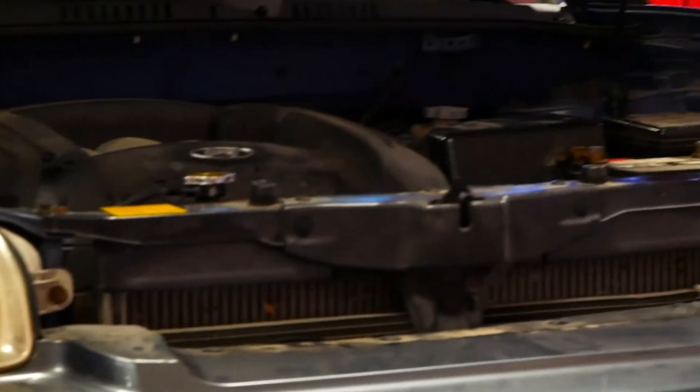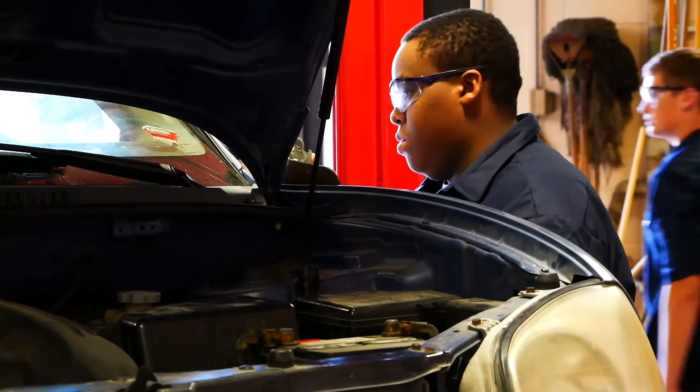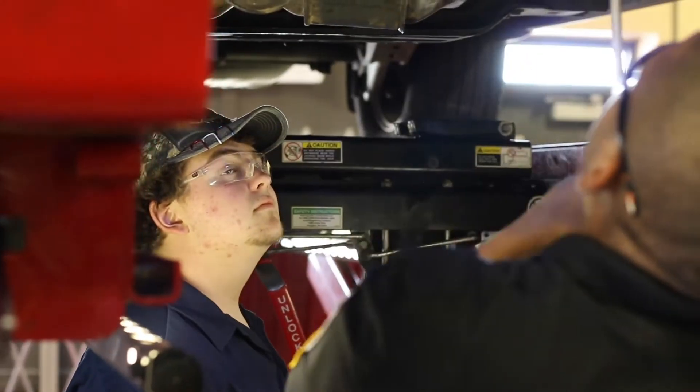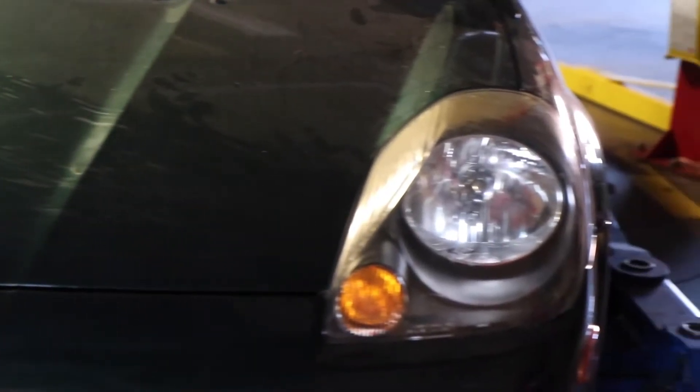As part of the transportation, distribution, and logistics pathway, automotive technology courses at CACC can lead to an ASE and NATEF technician certification. Get real-world experience and pick up valuable life skills as you sharpen your diagnostic skills while working on a variety of vehicles.